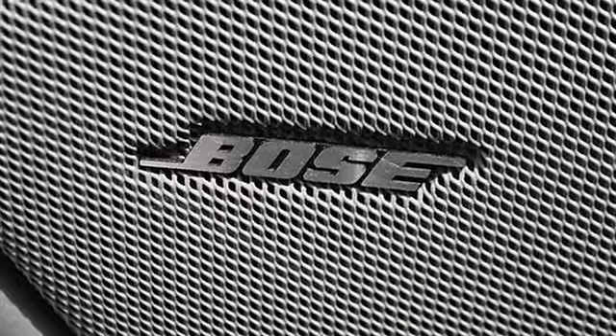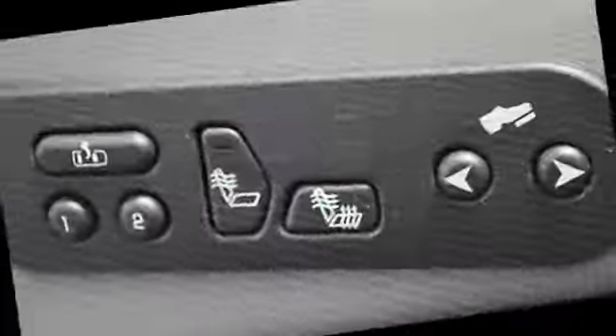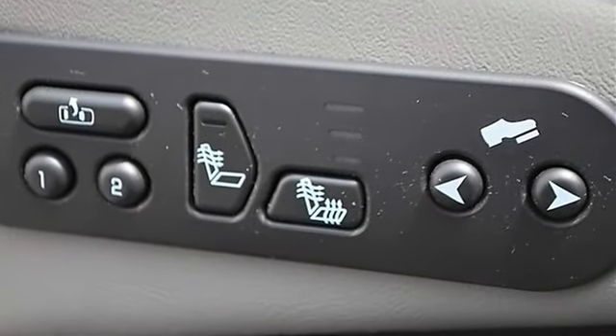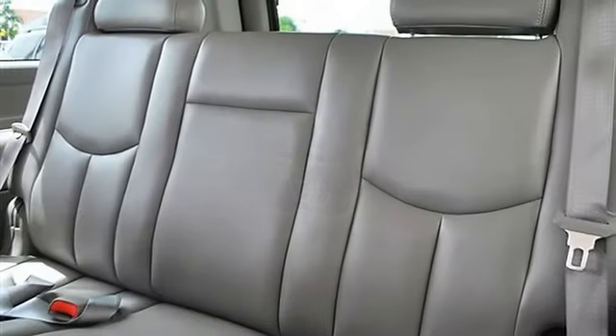Privacy glass, intermittent wipers, power driver seat, power passenger seat, leather seats, bucket seats, heated driver seat, heated passenger seat, driver lumbar, passenger lumbar, seat memory.